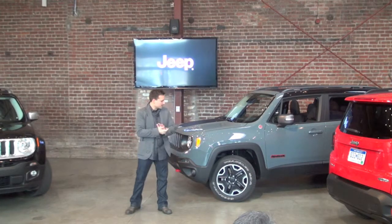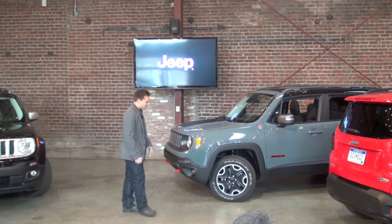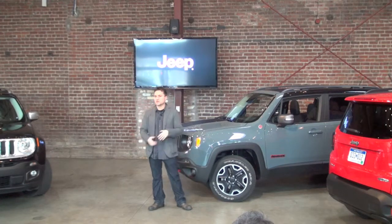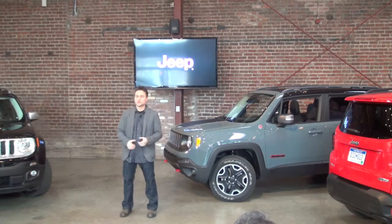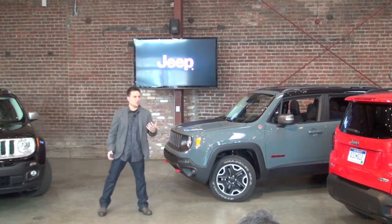Lastly on the side, the lower cladding — the black pieces at the bottom — is again just another message of capability: that you can use this car, that you can take it off-road, that you won't damage it. That's really the signature of Jeep's capability.